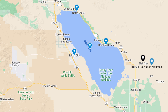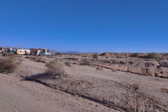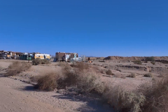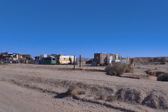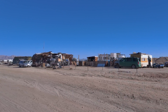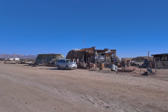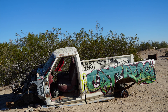Slab City is an unincorporated, off-the-grid, alternative lifestyle community dubbed the Last Free Place by its residents. It was formed after a military training facility was dismantled in the 1950s. Squatters started camping on the concrete slabs left behind by the base — hence the name Slab City.